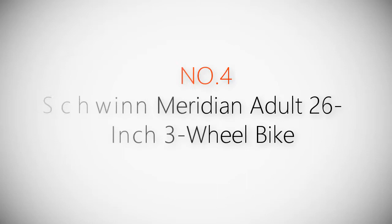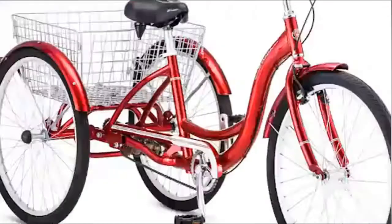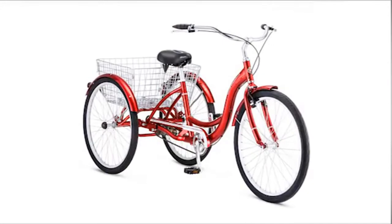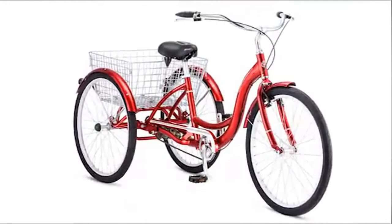Product number four: Schwinn Meridian Adult 26-Inch 3-Wheel Bike. Backed by over 120 years of cycling experience on the road and on the trail, Schwinn builds the bikes you were born to ride. Tricycles aren't just for kids. This 26-inch Meridian full-size tricycle is an urban hauling dream, perfect for transporting gear and tackling short rides to the farmer's market on paved surfaces. Its full-size alloy frame features a low step-through clearance for easy mounting.